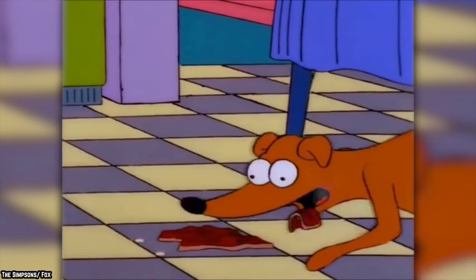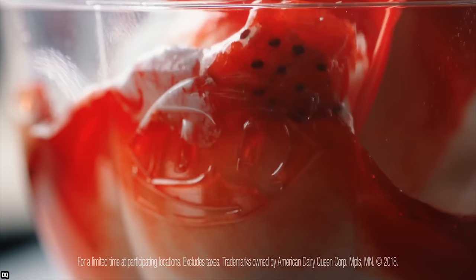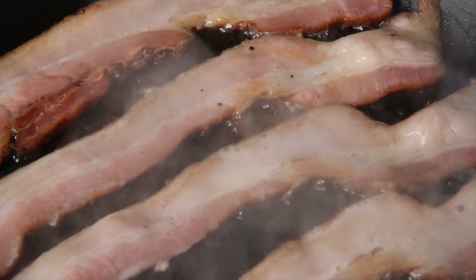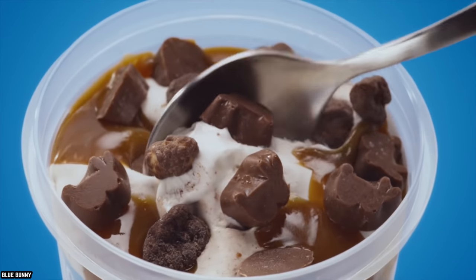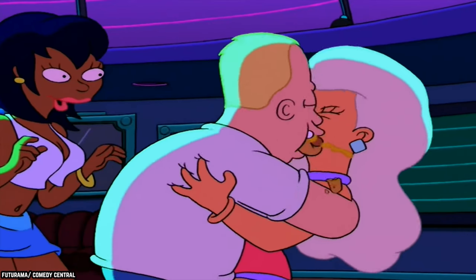Some reviewers were disappointed with this sundae, not because of the odd combination of ingredients, but because they thought the ice cream was going to be bacon-flavored as well. Even without the bacon-flavored ice cream, the strips of bacon alone in this sundae were enough to push it over the line from delicious ice cream treat to just completely over-the-top unnecessary.